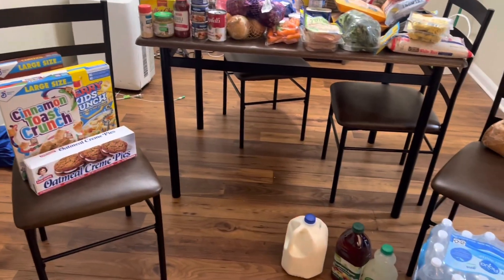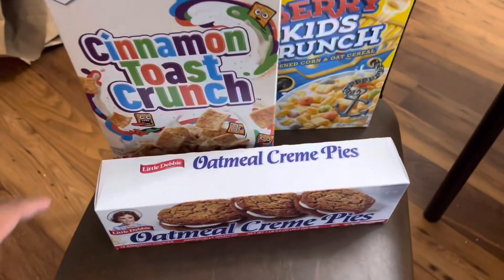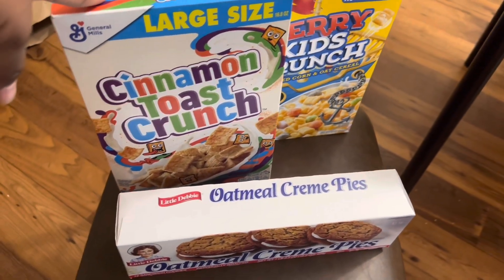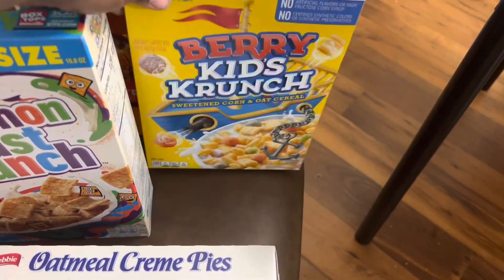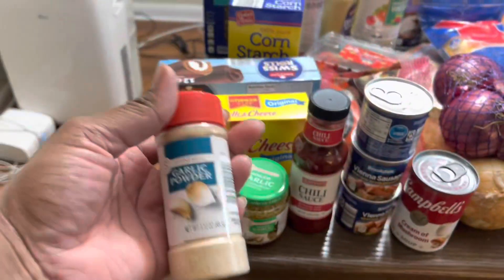All right y'all, here is my Aldi grocery haul. I got a box of oatmeal cream pies — I love those — some cinnamon toast crunch cereals, the Aldi brand berry crunch, and some honey nut cheerios. Over here I got some garlic powder.